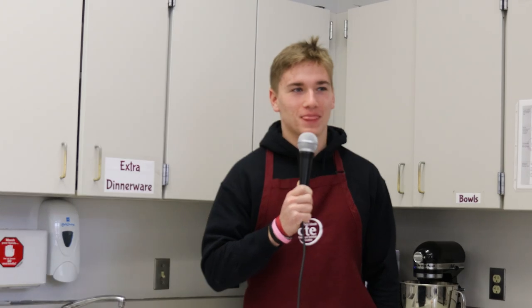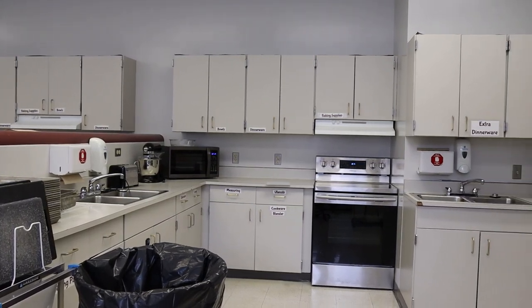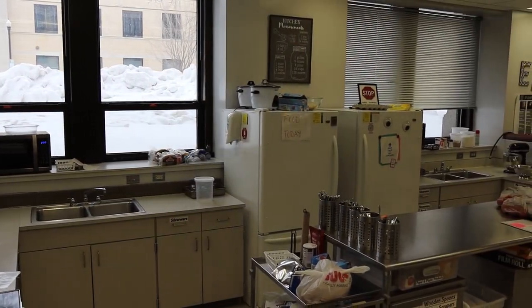Do you think there could be any improvements made to CTE classes in Grand Forks? Nothing much to improve on for this class — could get some updated kitchenware, better appliances, but other than that it's a really solid class. Probably the funding and just the inventory of cameras and lenses. Maybe more time on certain projects so we're not rushing and we can make it perfect. I think they could be talked about more — how good they are for your future career. Because it's a class you can actually use later in life, and I like that a lot.